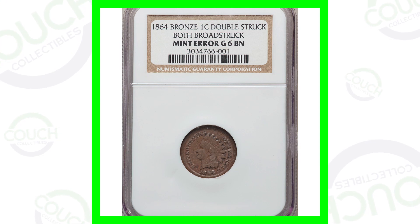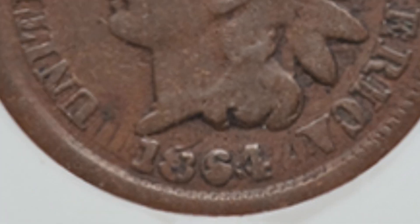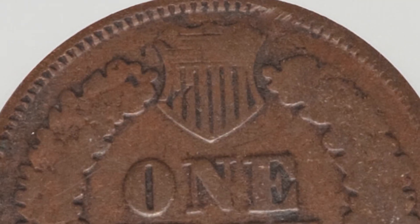Starting off with an older coin, this is an Indian head cent from 1864. The coin has not only been broad struck, which you'll see around the rim, but it has also been double struck, as we zoom in on the design. It is graded at Good 6 by NGC. However, all the value is in the mint error itself, and this coin ended up selling for over $155 at auction. Had it been in much higher grade and better condition, it could have sold for a lot more.